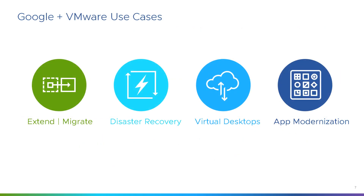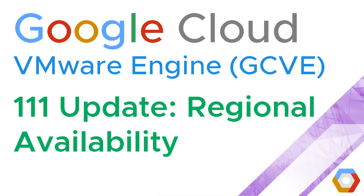In subsequent videos we'll talk about this more, but essentially the reasons you would want to use Google Cloud VMware Engine include extending or migrating data centers, disaster recovery or disaster avoidance, virtual desktops for remote access or home workers, and app modernization — specifically creating modern applications that use legacy systems or applications as a source of data. That was a quick update of regional availability for Google Cloud VMware Engine in September 2020. Thank you very much for your time, and I hope you found that useful.